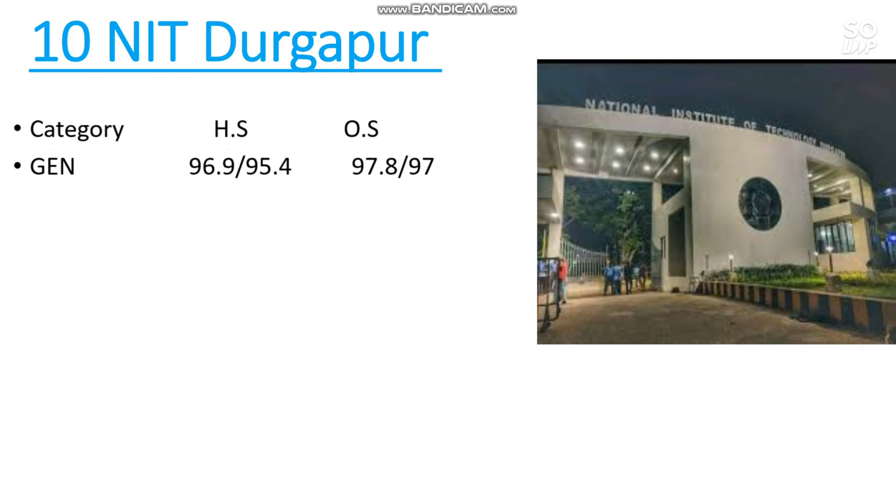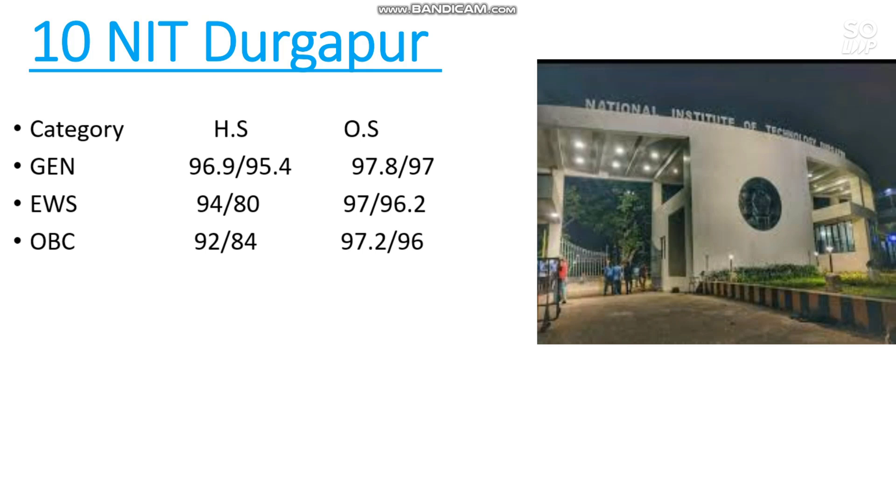You can also watch the video on expected marks versus percentile for the next attempt, which covers factors like number of students, difficulty level, and increasing competition. For NIT Durgapur other state cutoff: EWS 97 and 96.2 percentile, OBC 97.2 percentile — female cutoff is after the slash. SC: 86 percentile, ST: 88 percentile.